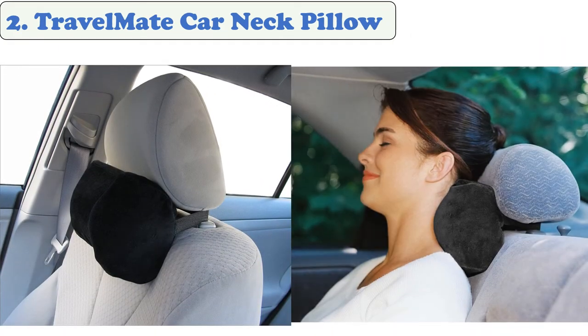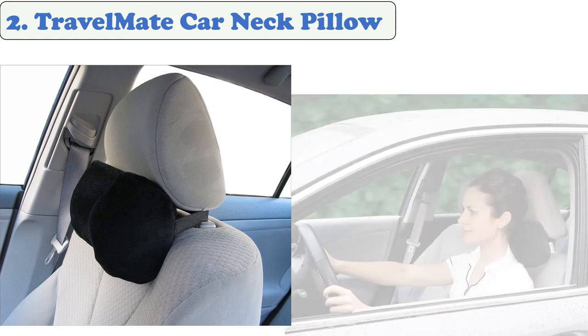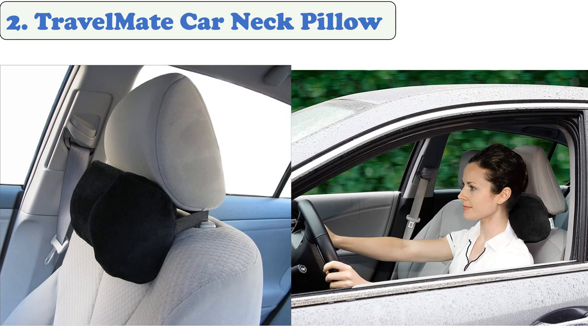At number 2: the Travel Mate car neck pillow. It is designed to give you the support you lack with the factory-installed headrest. It provides additional support for your neck and head and helps improve posture while driving, reducing muscle tension and stress. Simply recline the position of your car seat to get a new level of comfort. The compact design makes it easy to carry and store.